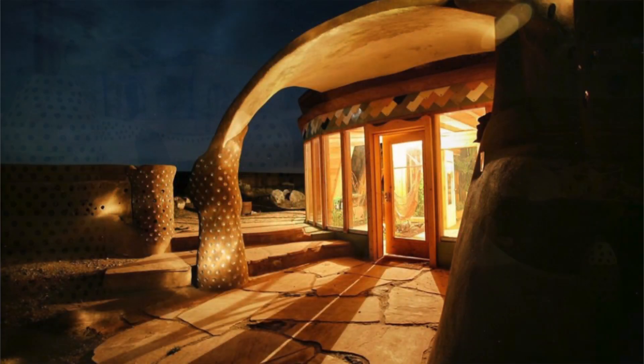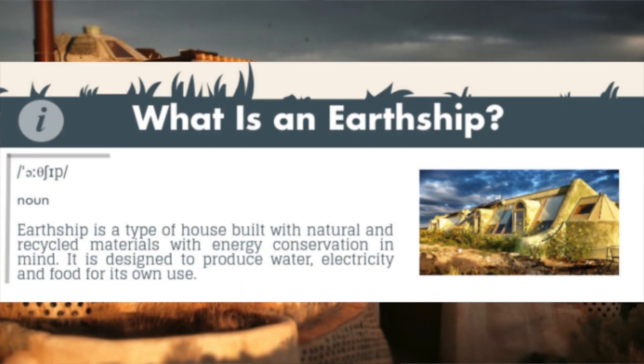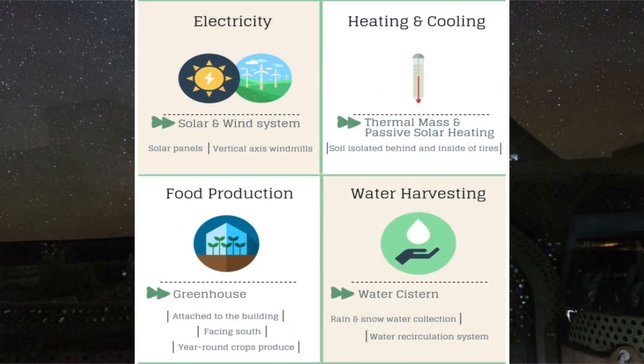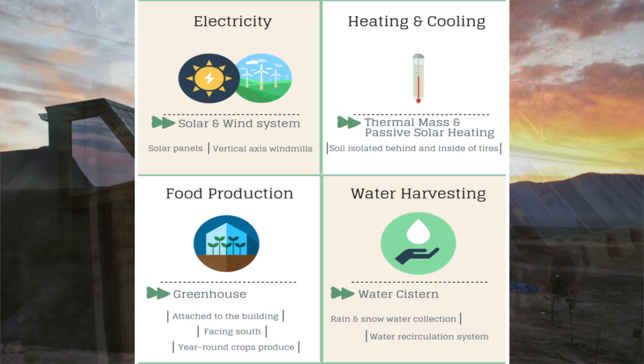Earthships, as defined by Earthship Biotecture, is a type of house built with natural and recycled materials, like old tyres and plastic, with energy conservation in mind. They are designed to produce water, electricity, and food for their own use. It's literal genius.